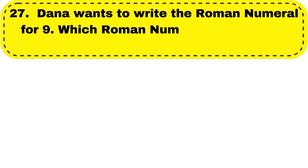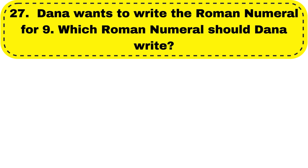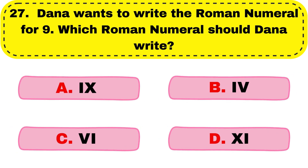Question number 27. Dana wants to write the Roman numeral for 9. Which Roman numeral should Dana write? So the correct answer is option A, IX.